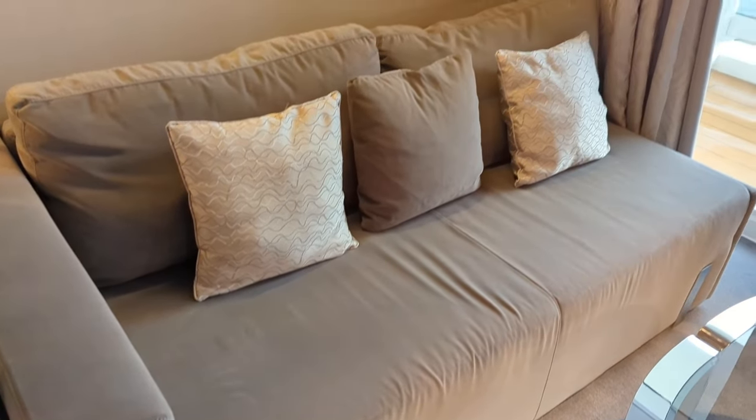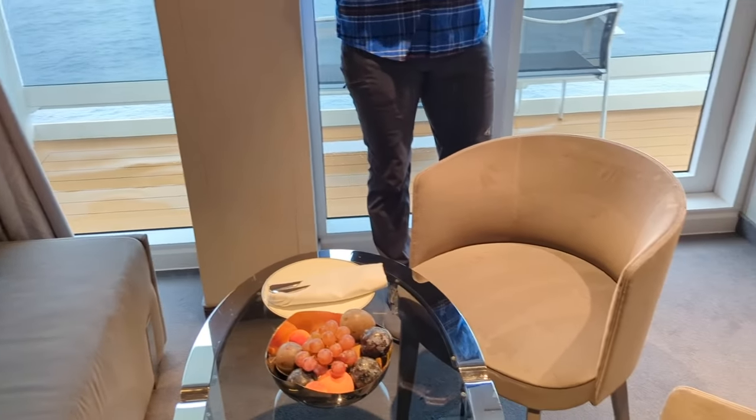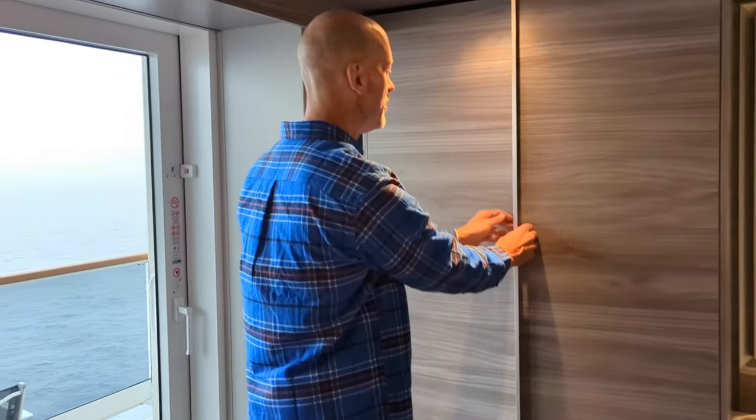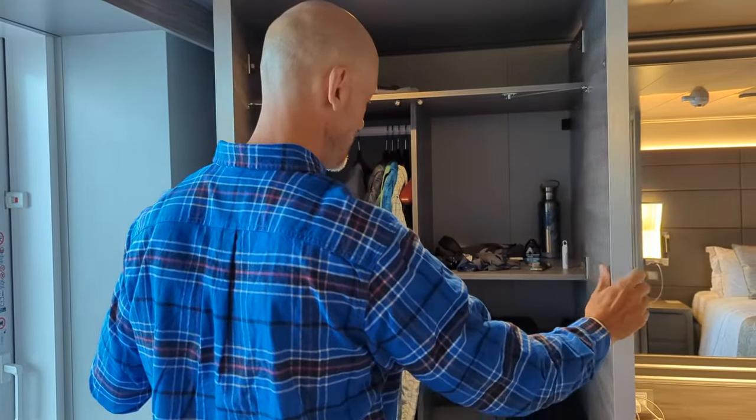Here we have the living room space. Nice couch, a couple of chairs, and a table so that makes it easy to dine in your suite. And there is a wardrobe right in the living space.